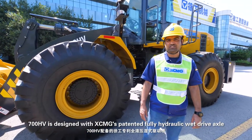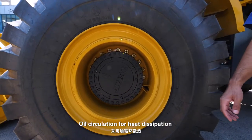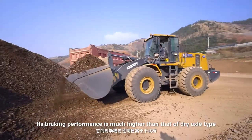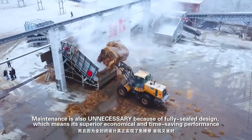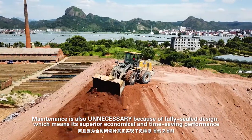The 700HV is designed with XCMG's patented fully hydraulic wet drive axle oil circulation for heat dissipation. Its braking performance is much higher than that of dry axle type. Maintenance is also unnecessary because of the fully sealed design, meaning superior economical and time-saving performance.